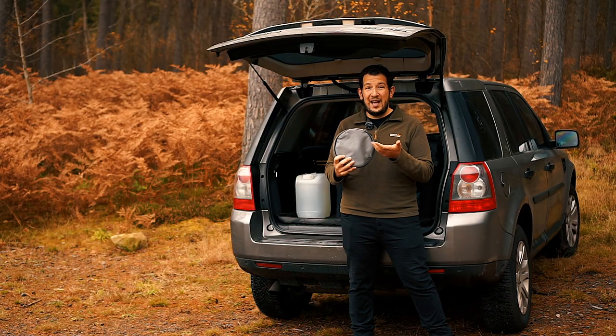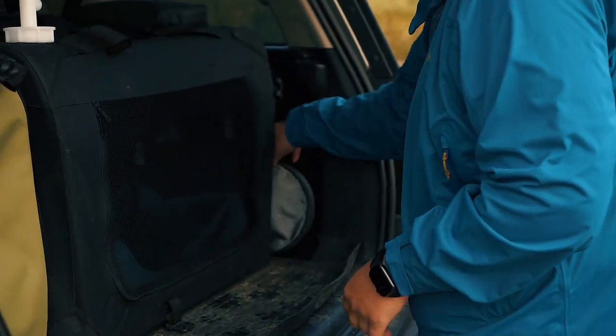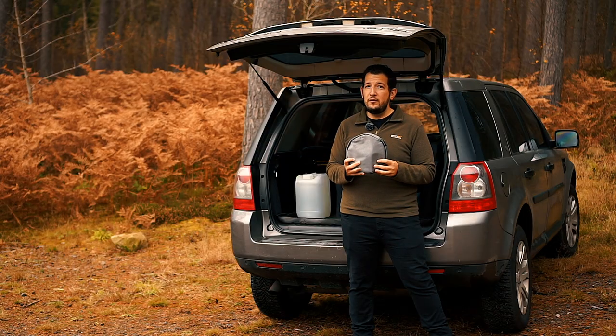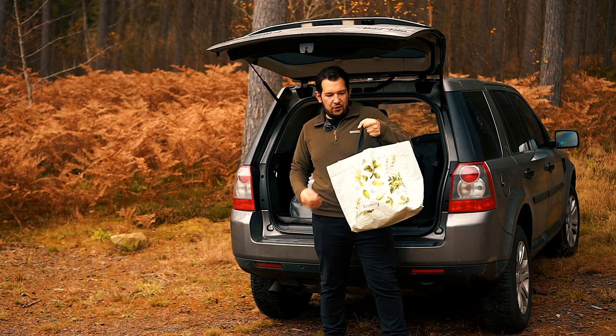All of that stuff comes packed in this little carrying case, which we always keep in the car — it's a much better solution than what we had before. Yeah, this is what we had before. It's not good.